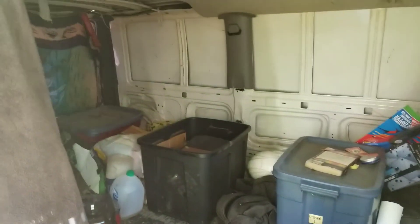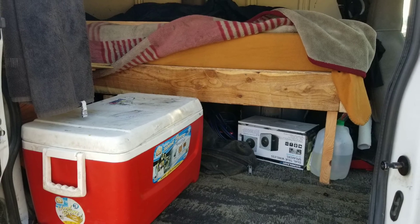Building myself a new bed for the van. It's going to fit right in there. There we go.